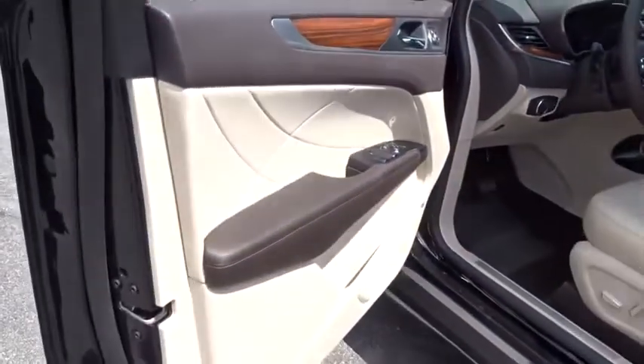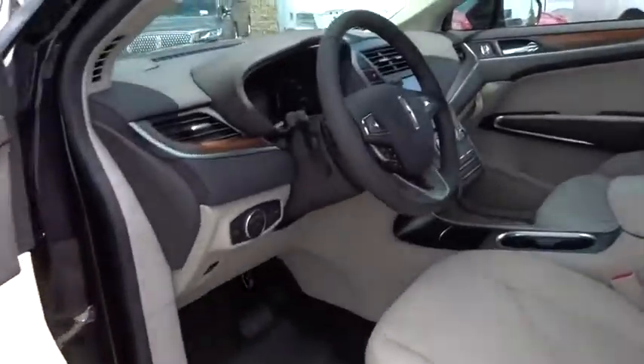Dual airbags, power steering, adjustable steering wheel, floor mats, four wheel disc brakes, auto dimming rear view mirror, aluminum wheels, keyless start.